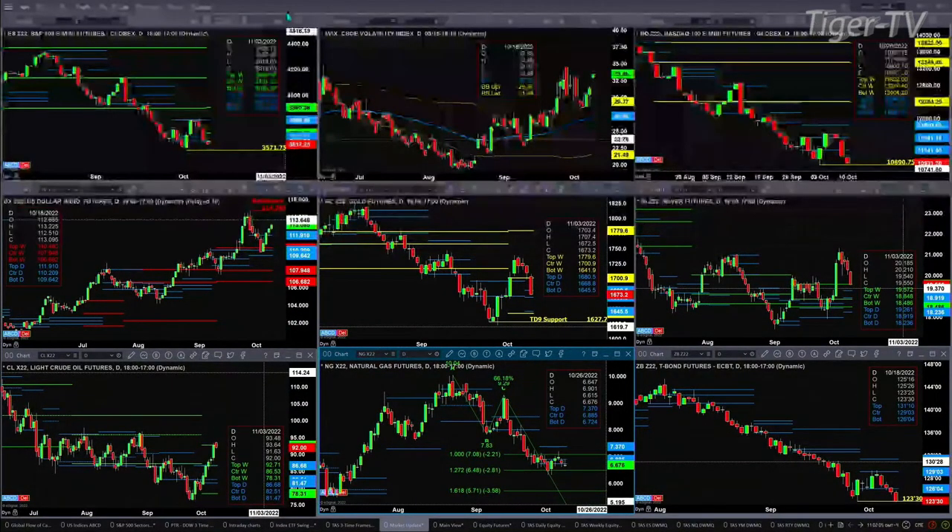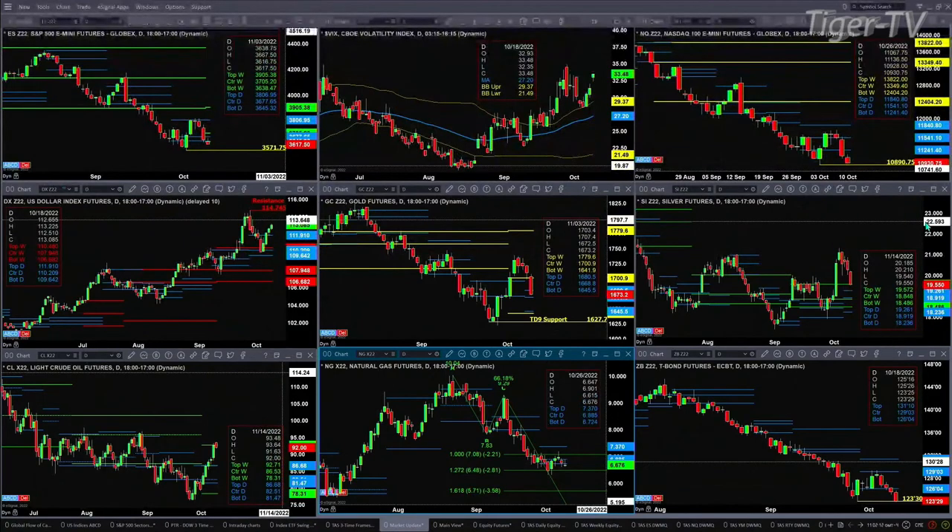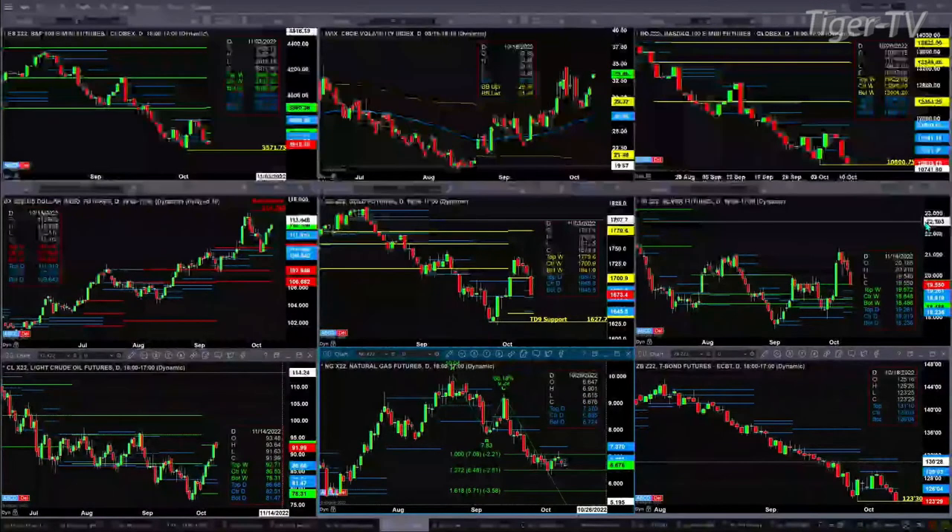Silver — nice pullback this morning if you want to consider that. But it is still well above the top of its daily profile. The top of the profile is 19.26 and price is right now trading at 19.55.